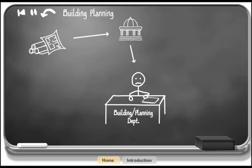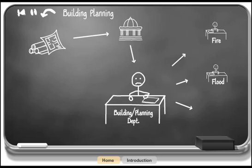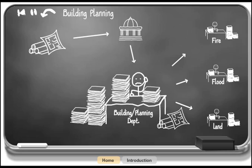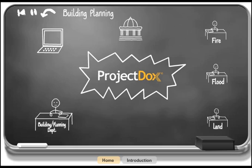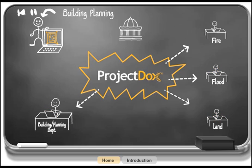The construction plan review process has always been paper intensive, costly, time consuming, and often complicated. But with Project Docs, the entire process is simplified and easier to manage. Once the permit application is submitted, Project Docs invites the applicant to upload drawing files to the review department securely over the internet. Once safely in Project Docs, all review department personnel that need to work on approving the plans are notified automatically and the digital review process begins.